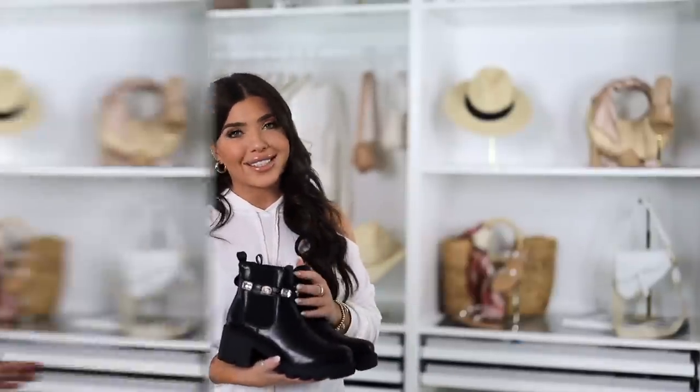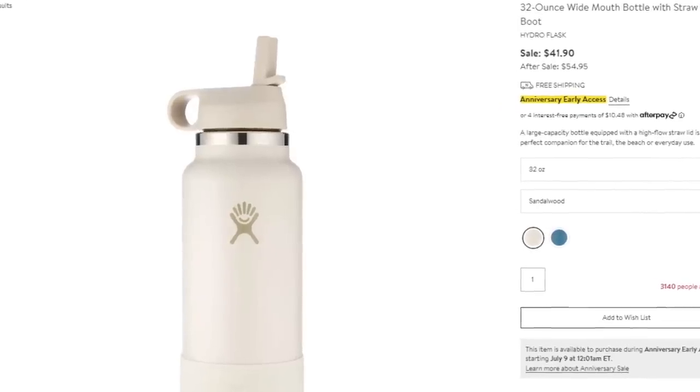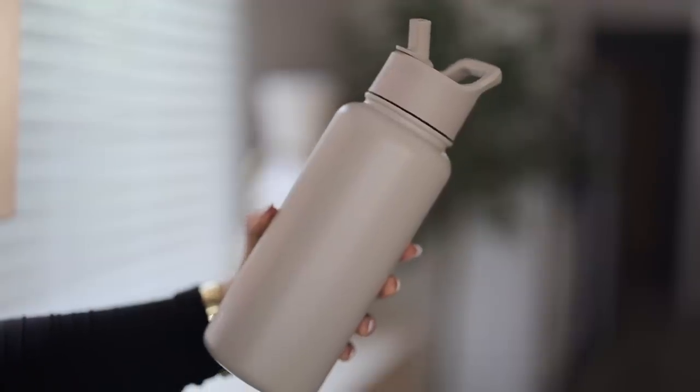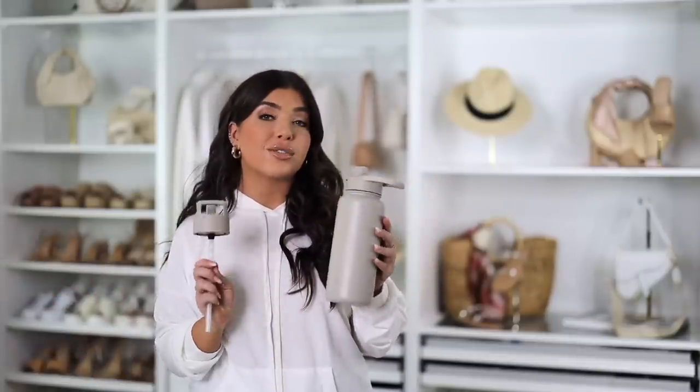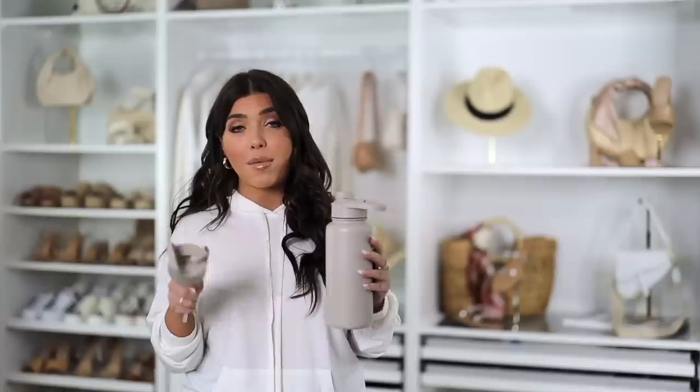The Hydro Flask sold out at $42 — normal price at Nordstrom is $55. This Amazon look in khaki has a very similar vibe for around $21. It has the same uniform coloring and similar structure, though neither the Nordstrom version nor this Amazon version will fit in your car's cup holder. The Amazon version does come with two tops — a chug top as well as a straw top — so however you like to drink your water, it has you covered.